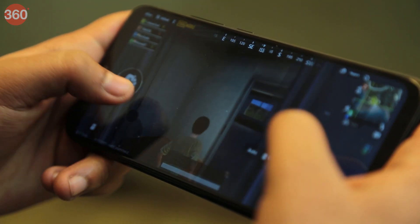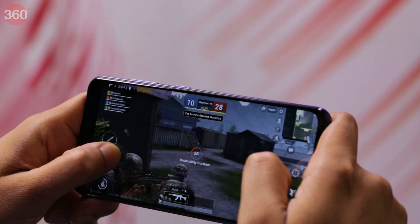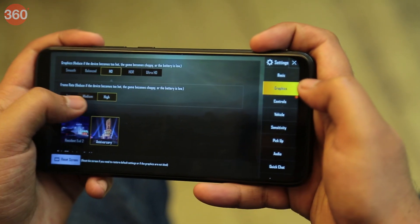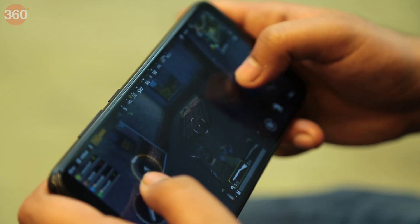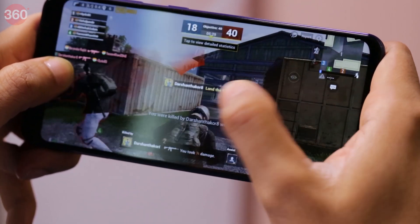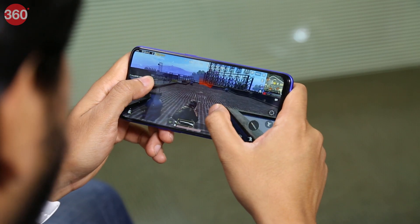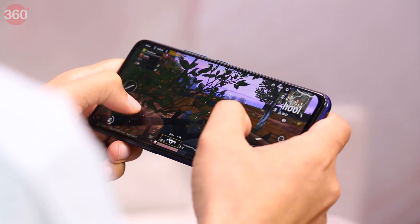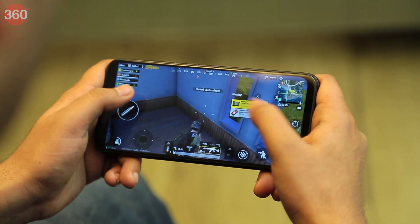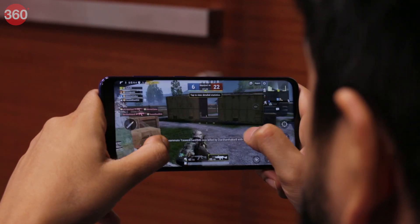We played PUBG Mobile on all these smartphones to see which is the best device for gaming. The game defaulted to its high presets on all of them, but we observed occasional stutter on the Redmi Note 7 Pro and the Galaxy M40. The Vivo Z1 Pro and the Realme 3 Pro, on the other hand, could run the game at these settings without any stutters. We also observed that the Z1 Pro and the Realme 3 Pro did not get warm, while the Snapdragon 675-powered Redmi Note 7 Pro and Galaxy M40 ran warm after just 10 minutes.